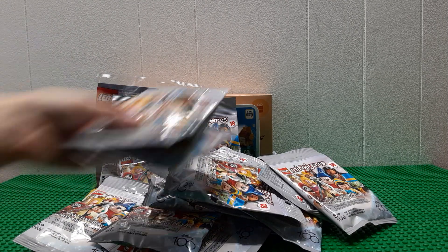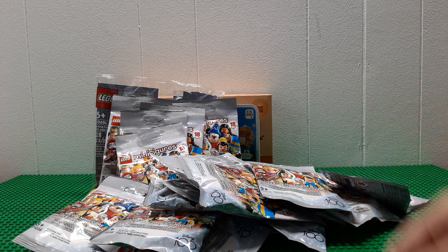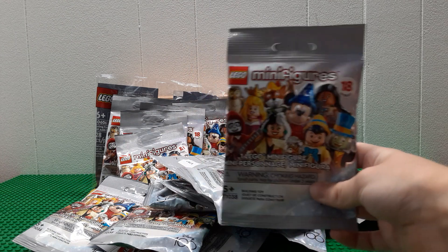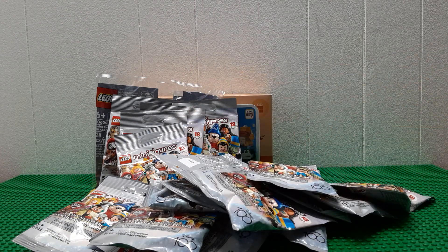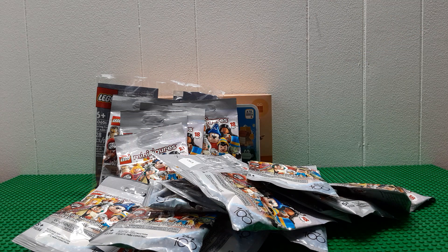So that's everything I bought. Please subscribe, like, and share this video. I'll probably do a video opening these every week, and do some different stuff with this pirate ship. Bye!